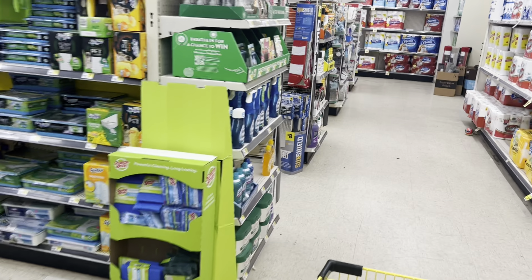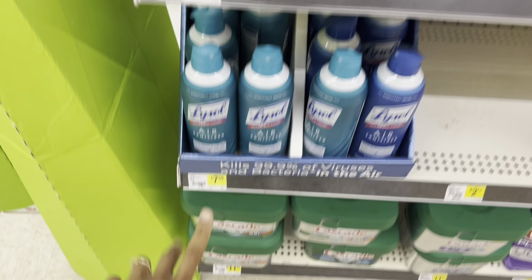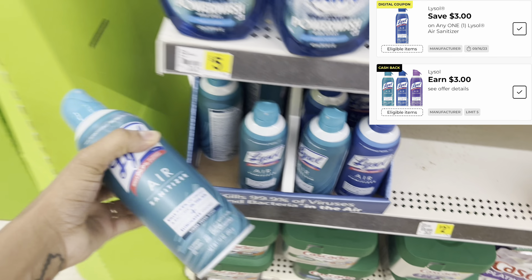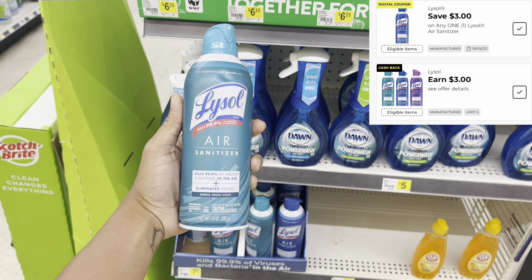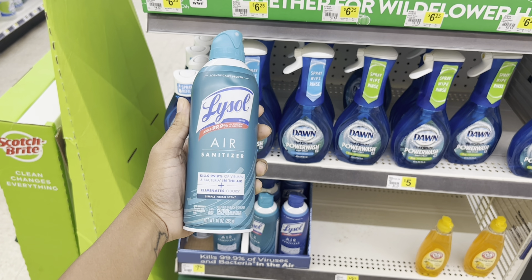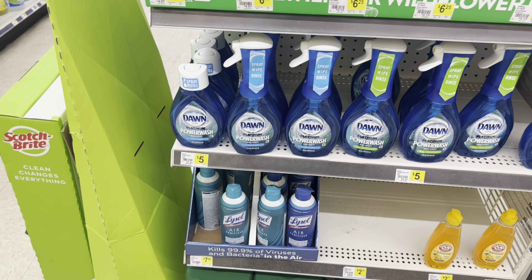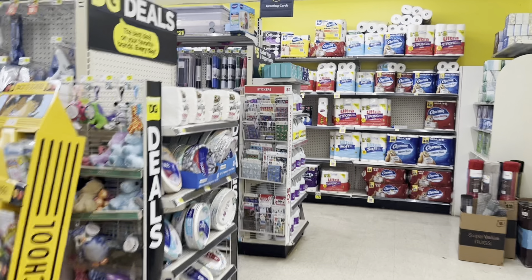Next, I'm going to grab this Lysol air sanitizer - it's actually $7.35, which is another reason you never want to trust the price tag; always scan. We also have a $3 digital and a $3 cash back offer, which is going to make this just $1.35 when it's all said and done. If you have a lot of DG Cash, this is a great way to roll it into more cash.